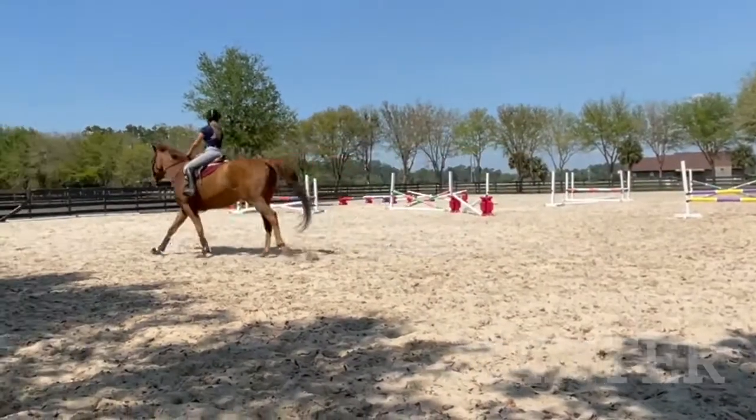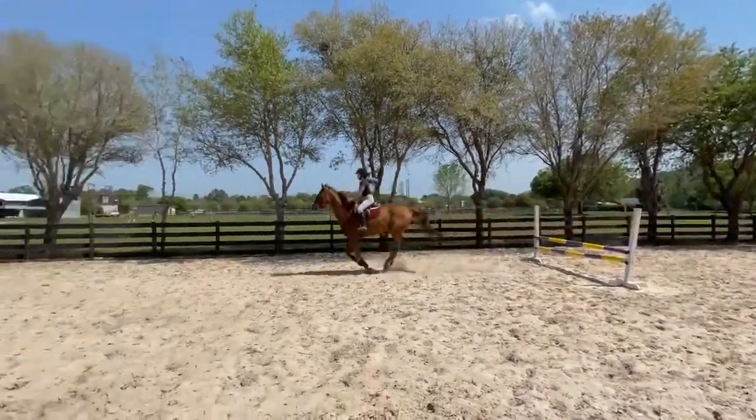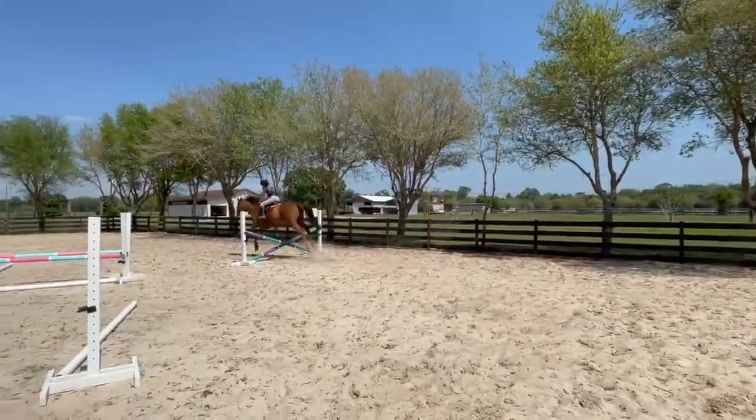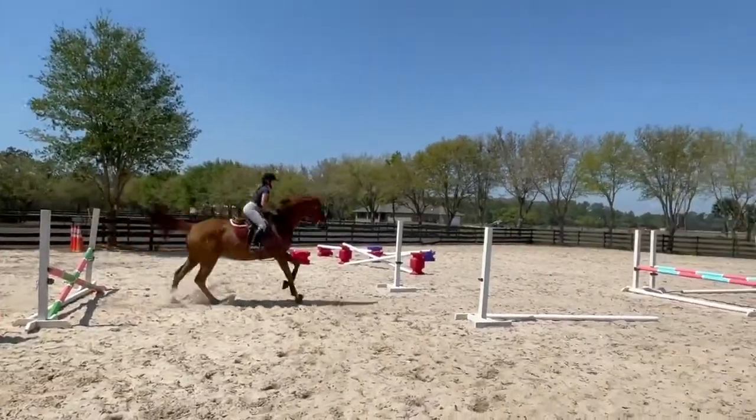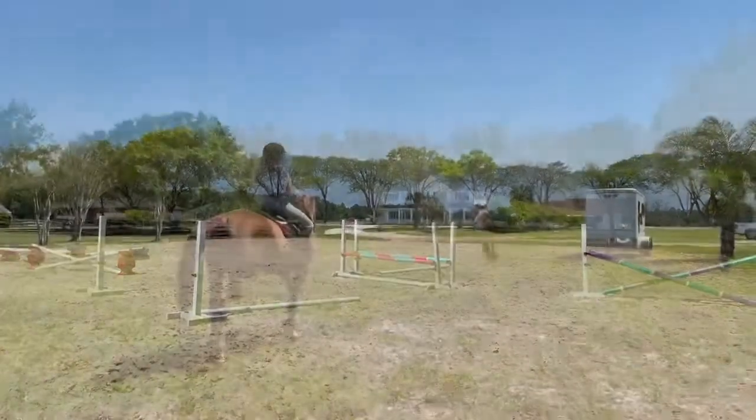This is a nice ground warm-up because we are preparing to jump. Today we jumped pretty low because Hank got a procedure done, so I had to take it easy on the big guy. But we are preparing for our horse show in April, so wish us luck!